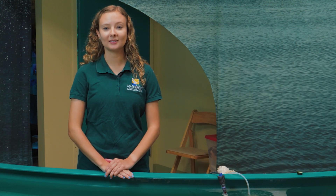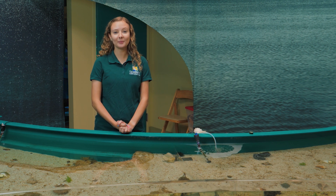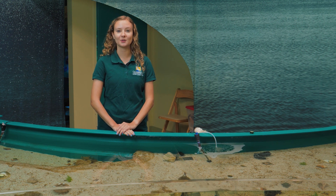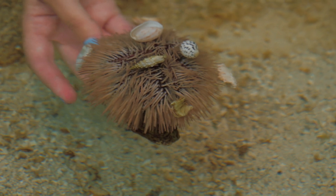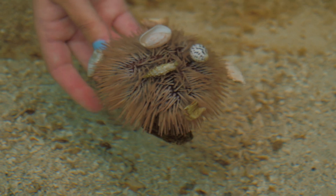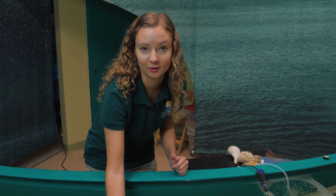We are in our touch tank exhibit, which is a salty ecosystem. This area is a crowd favorite because a lot of people like to come here and touch lots of different animals that they might see up on some of the beaches. These guys are called decorator urchins because they like to decorate themselves with lots of different shells. They use this for protection against predators so that they blend in with the sea floor — that's their camouflage.